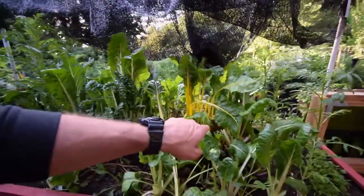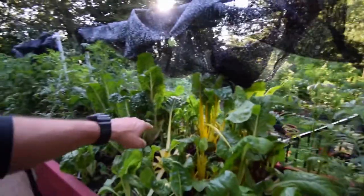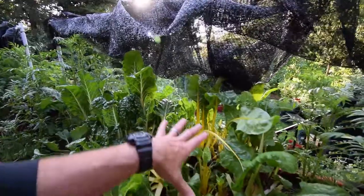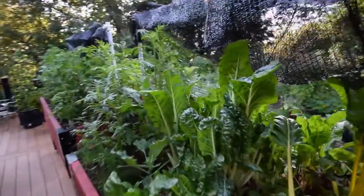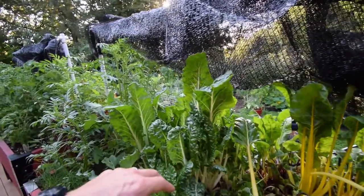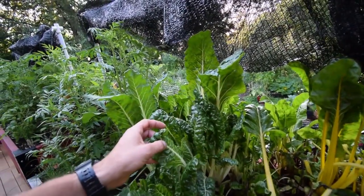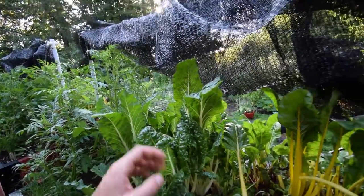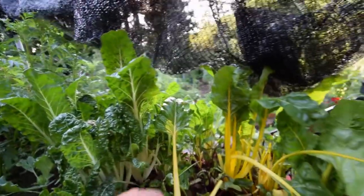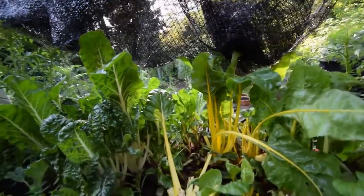I cleaned up the chard here. There was a bunch of dead stuff that the birds were nibbling on, so I cut it out. I kind of thinned it too to give it a little bit more air space, so it should have better airflow through here. We won't have those wilty, rotty looking leaves. Some of these needed to be thinned out anyway because they were pretty close together.